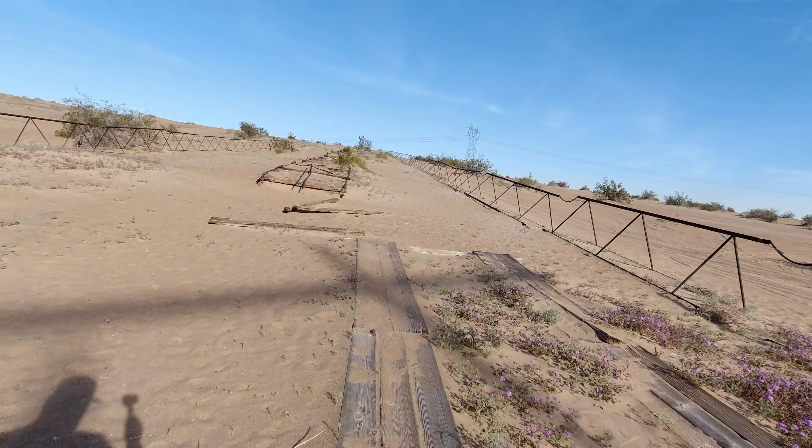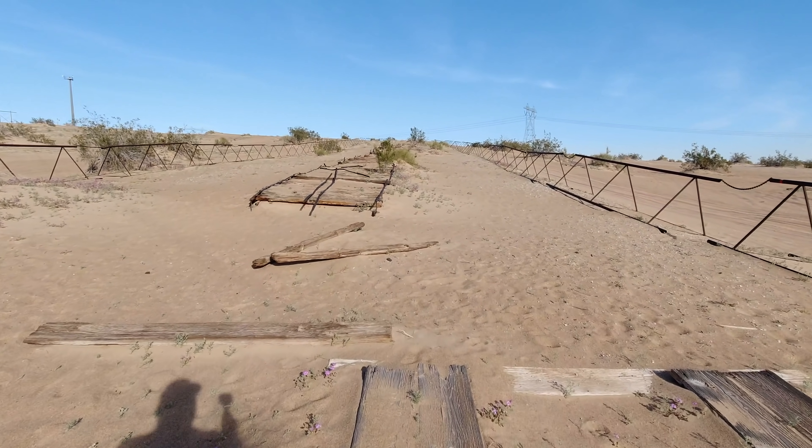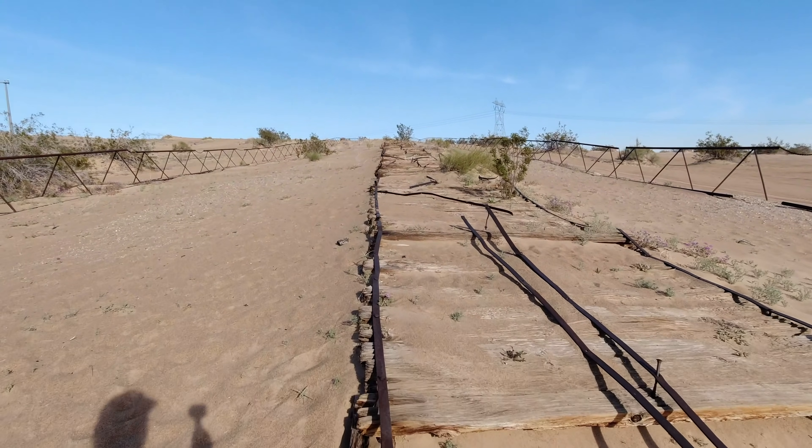The funding for the Plank Road was put together by Colonel Ed Fletcher, a businessman in the San Diego area. He is also who Fletcher Parkway in La Mesa and the Fletcher Hills in El Cajon are named after.